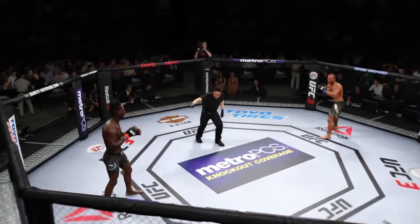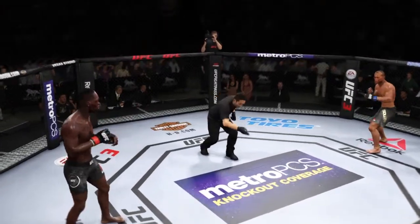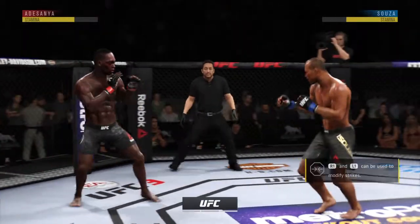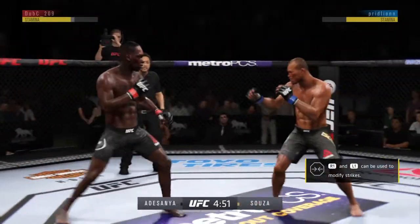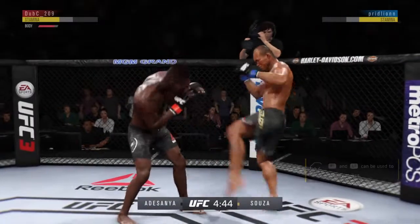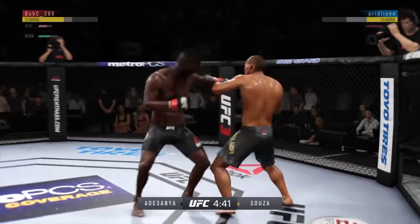Here we go — final round. Third round underway. That last round was an all-out brawl. If they continue like that in this round, someone's getting knocked out. Nice punch there by Shaka de Souza.